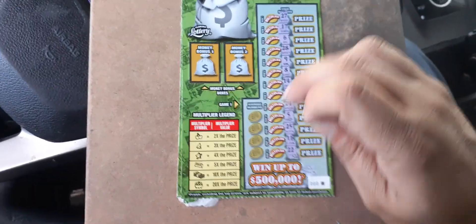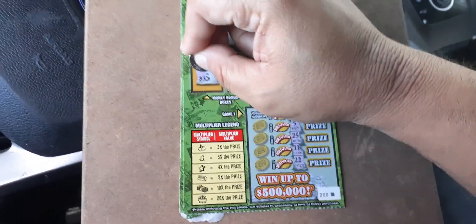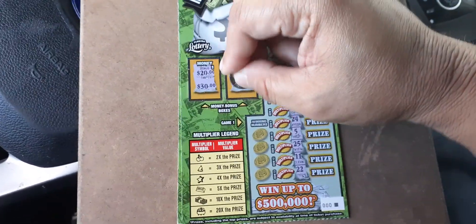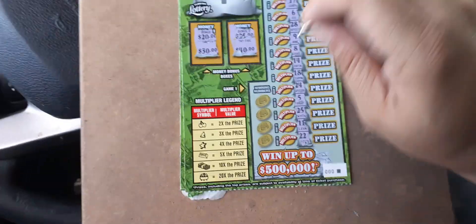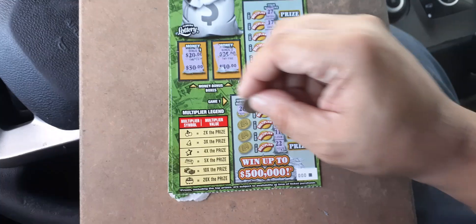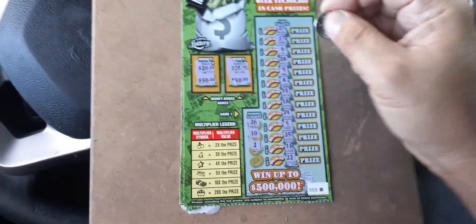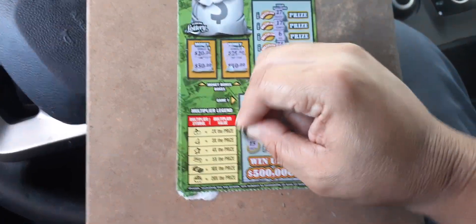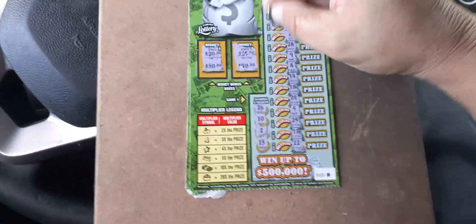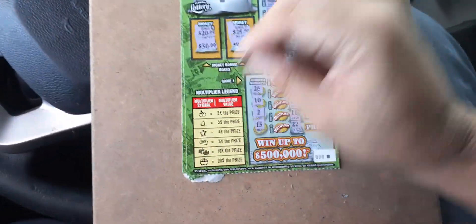Before we get there, let's see if we can match two like amounts. We got a 20 and a 30 — nope. We got a 25 and a 40 — nothing there. Winning numbers: 26, 10, 2, and 13. You got the horseshoe — all the other symbols don't mean anything. You just got to get what's over here. If it's not one from the list, it'll just be a single one-time prize.